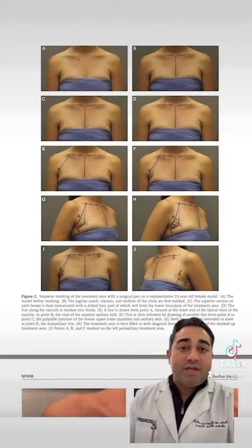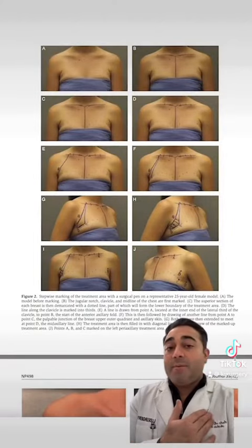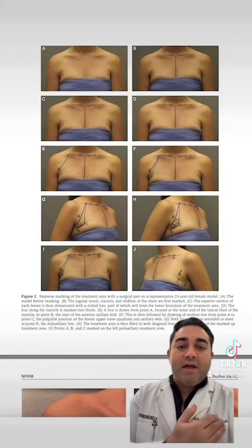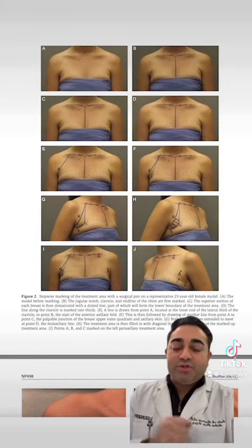You can see the markings that are correlated with anatomic landmarks. We've used the clavicle, the anterior periaxillary fat, the anterior axillary line — some real strategic areas here.